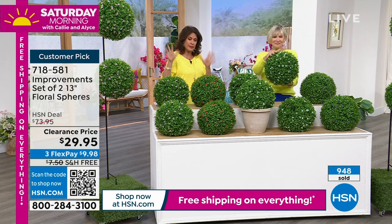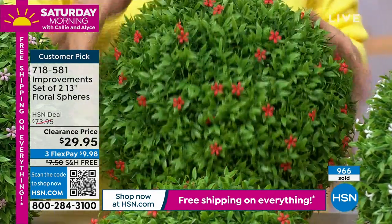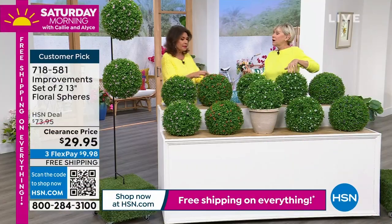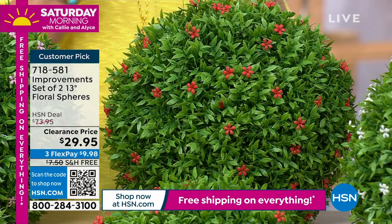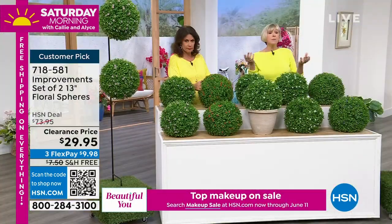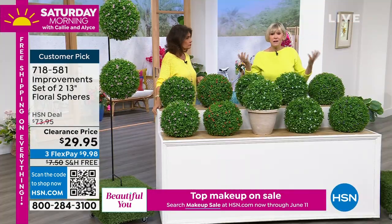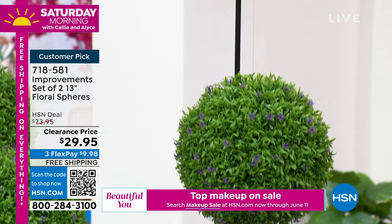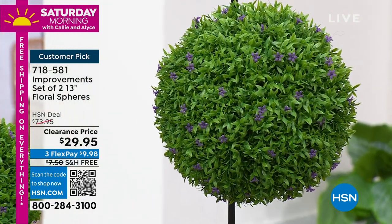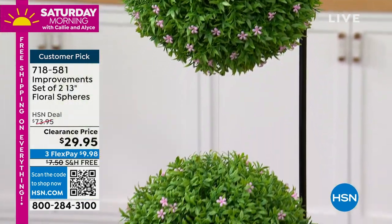Even with clearance pricing, you still have 30 days to return it if you don't absolutely love it. I love the idea of adding lights at the holidays — imagine the red with holiday lights or a red, white, and blue theme. They're lightweight and simply hang on regular fishing line. Just give them a little fluff when they arrive — take them out of the plastic bag and give them a little shake to bring them to life.